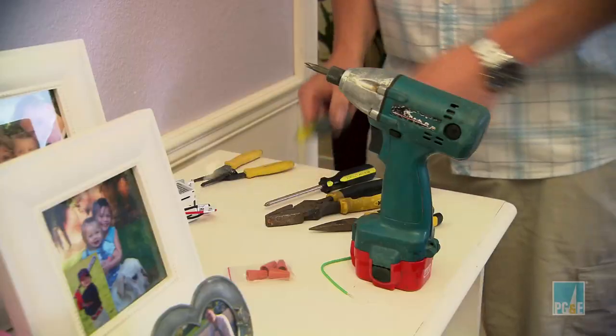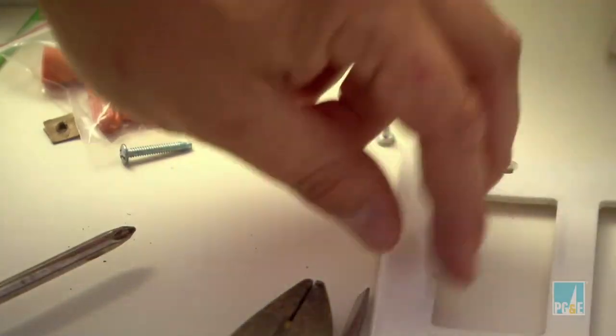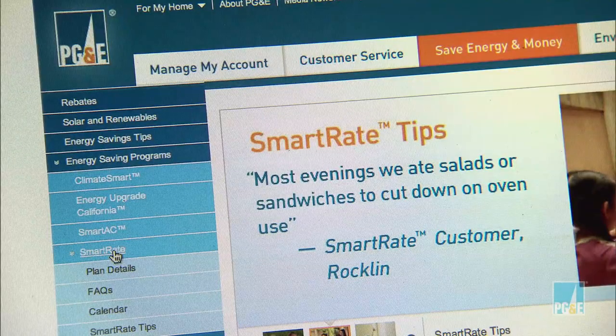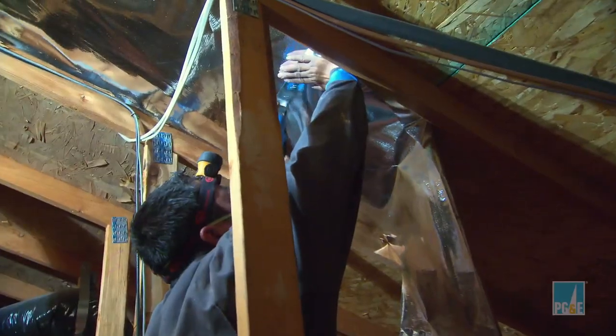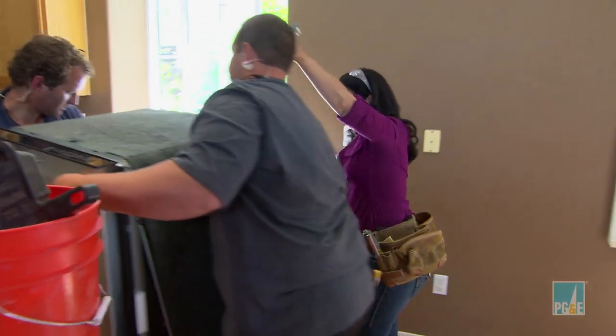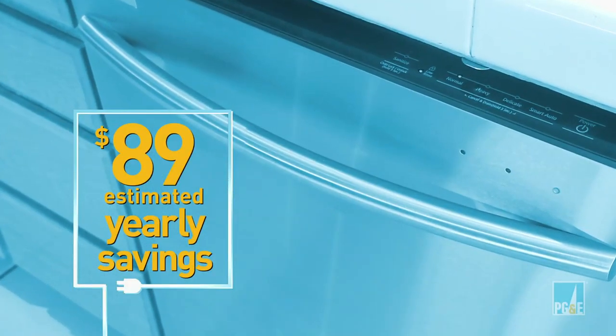While Dave's team secretly transformed the attic, Steve safely turned off the electricity and installed motion sensor switches to turn lights off automatically. Greta signed up for Smart Rate and Smart AC, two PG&E programs that can help manage summer electric bills and reduce stress on the power grid. The crew scrambled to complete the attic, while meanwhile in the kitchen, Dave was installing an Energy Star dishwasher so the family can save an estimated $89 yearly on energy.